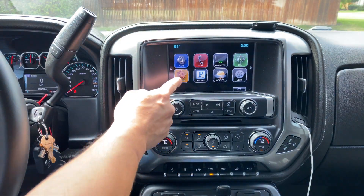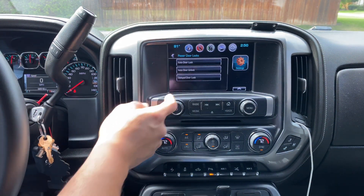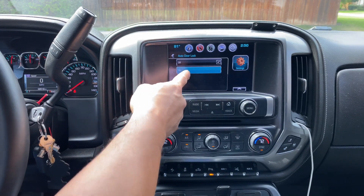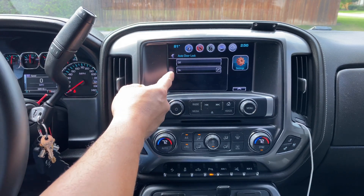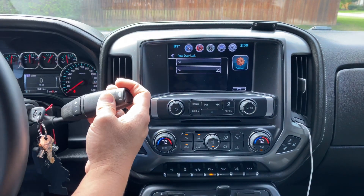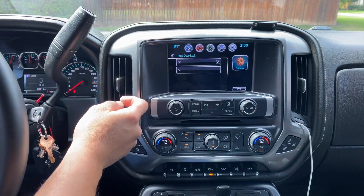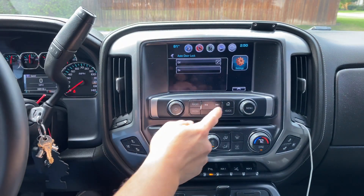The first of those three features: under Settings, under Vehicle, under Power Door Locks and Auto Door Lock, I now have the ability to turn auto door lock off. By default it is set to on, and you don't even have an option to turn it off. With this mod, when you go to gear your door locks automatically lock, and when you go to park they unlock — and now I have the ability to turn that off.